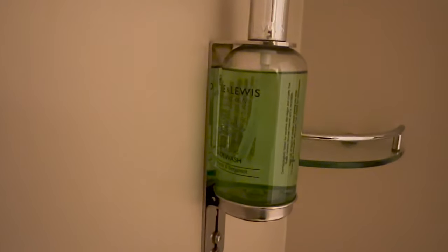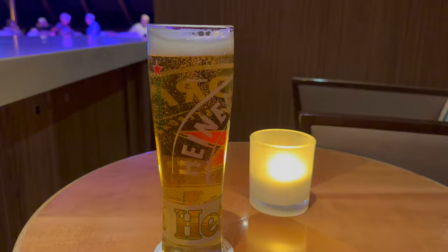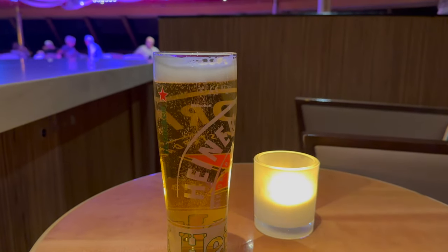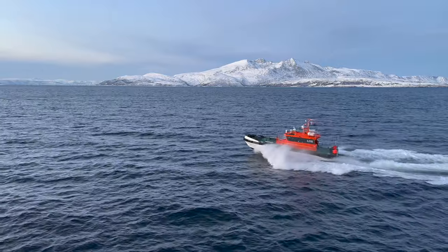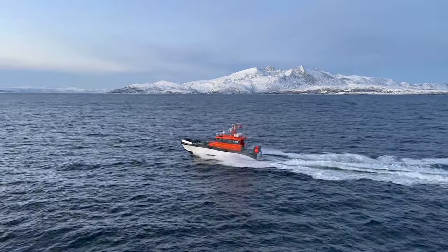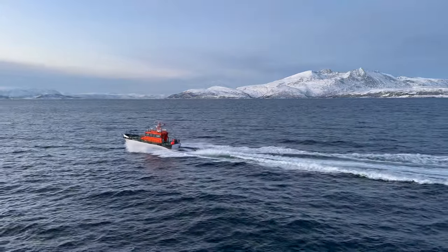Liquid soap and shower gel was provided. I hope you enjoyed this quick tour of an ocean view cabin on the Fred Olsen Borealis. If you have any questions, please ask away in the comments and don't forget to check out my video all about the cruise itself. Thanks for watching.